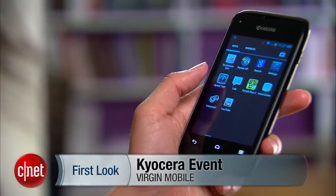Hello everybody, it's Lynn Law from CNET and today we're going to check out the Kyocera Event from Virgin Mobile.